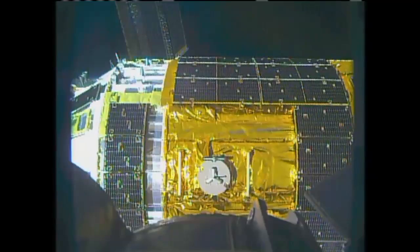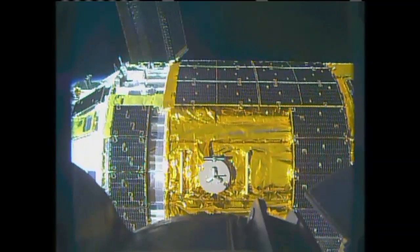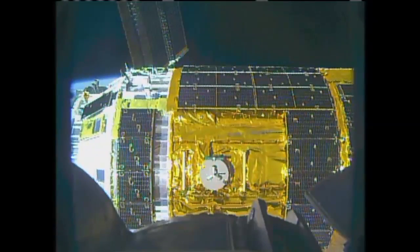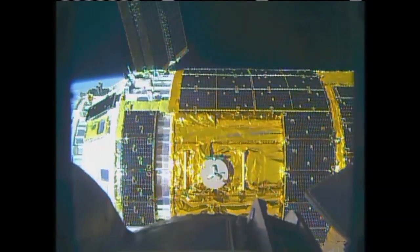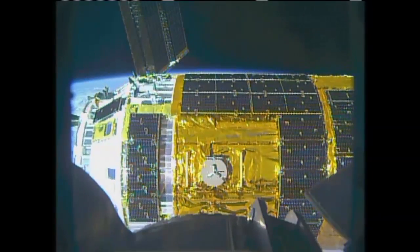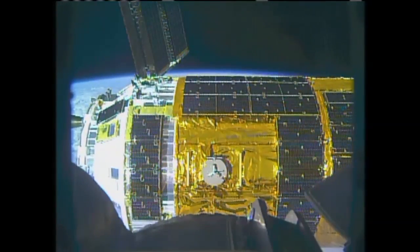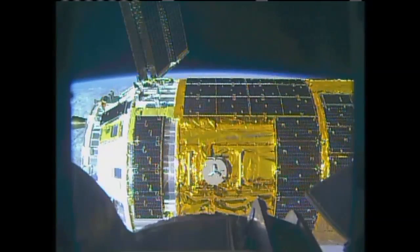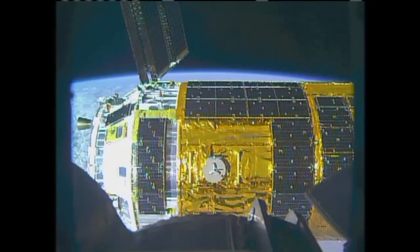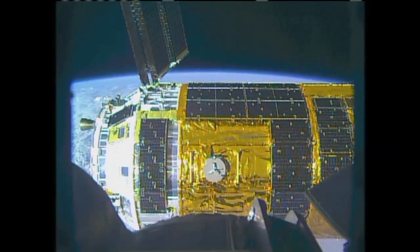Houston, I have HTV retreat commanded and timer started. Houston copies — all good work. The visiting vehicle officer is also now reporting that the roll rate is back to zero. The vehicle is correcting its attitude and is holding as planned.